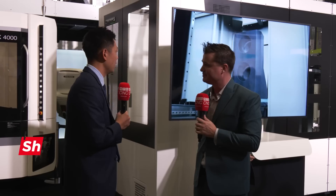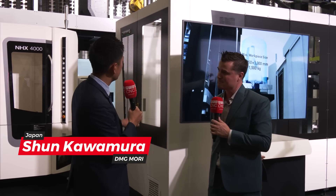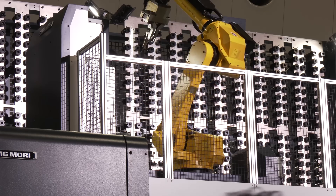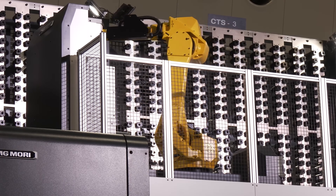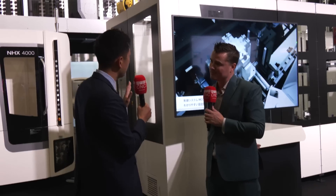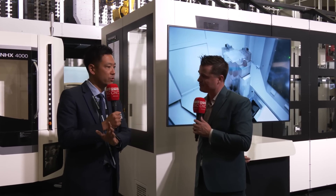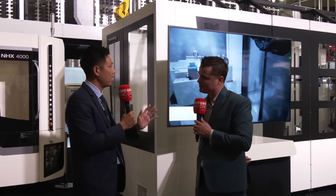So we have two machines here, NHX 4000, and it is also equipped with an LPP system. Basically, the CTS up there will be servicing two machines, and if it ever lacks any tools, it will automatically tell the operator that you're lacking certain tools. All they need to do is look at that lack tool list, put those tools inside the machine, and it will provide the customer with full automation.